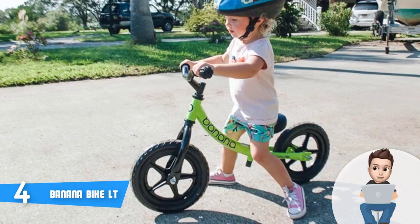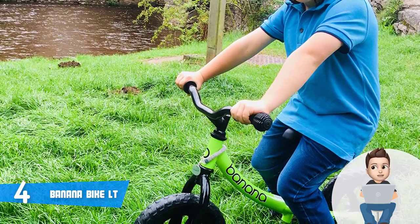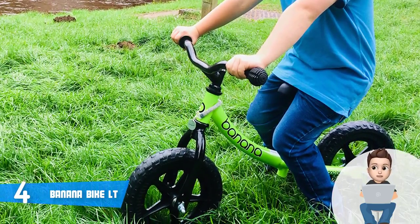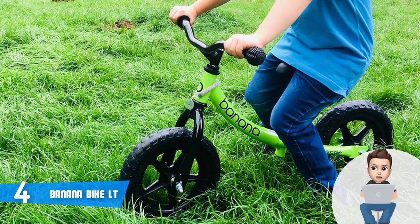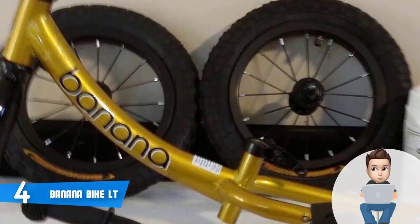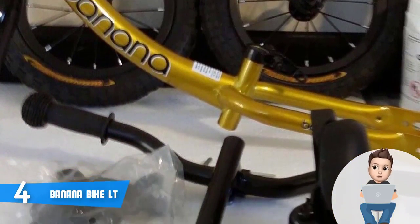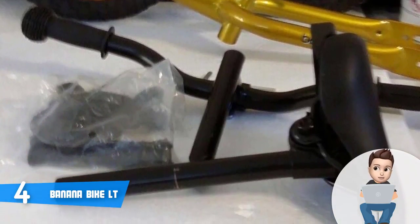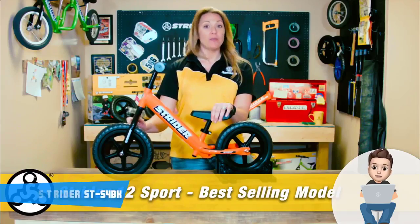The tires are made of Eva foam and are puncture proof, which means you will never have to inflate them. In practice, the tires have proved themselves as reliable since they are sturdy enough to prevent punctures and leaks. The assembly process is quick and straightforward, and you can also find a video that will ease your work. Overall, the Banana Bike LT deserves your attention because it looks fancy and your children will love it.